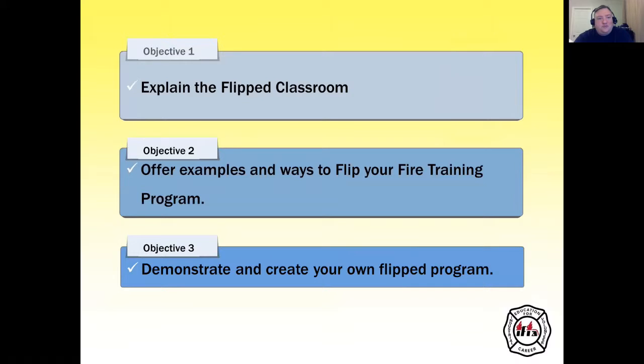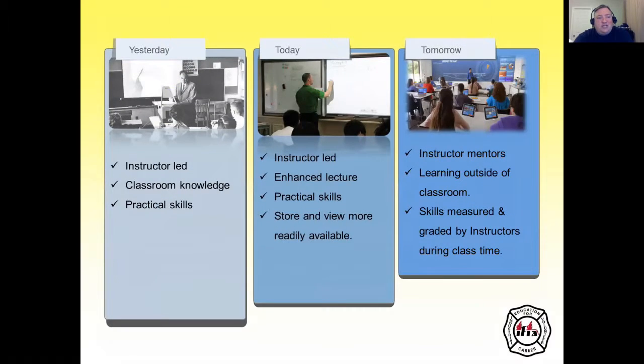Our first objective today is to explain the flipped classroom. Our second objective is to offer examples and ways to flip your fire training program. The third objective is to demonstrate and create your own flipped program, and we will actually do that throughout the day.